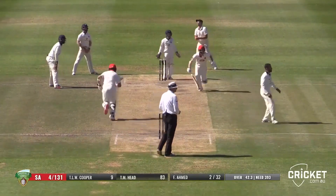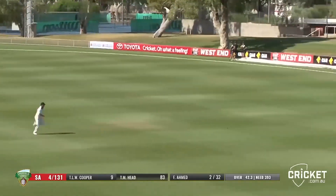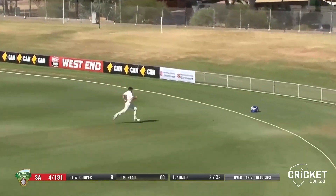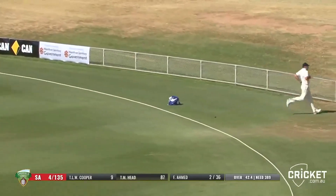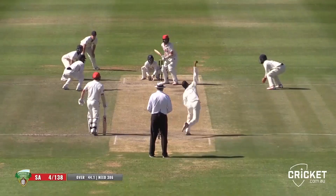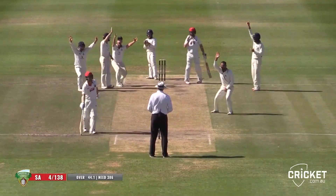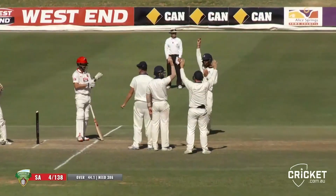Ahmed well flighted, driven away — he's got that one through the cover, beaten the man. Holland trotting back out after it on the outer side of the ground, gets very close to the rope and it goes for four. Cooper snicks up through to Gotch — Gotch didn't go up — umpire says not out.